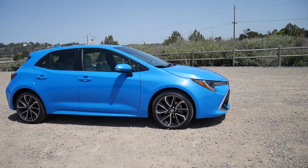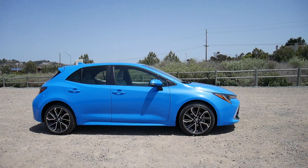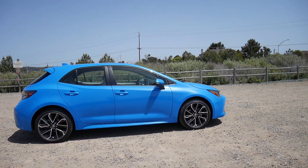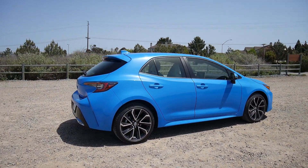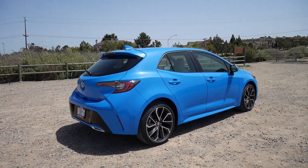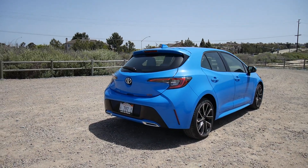Moving around the side of the car, the XSE has 18-inch wheels and the SE has 17s. And hey, it's a hatchback.